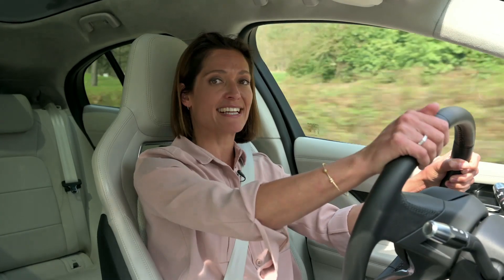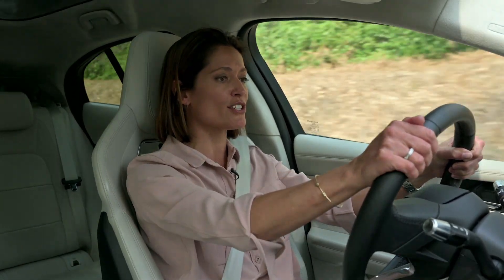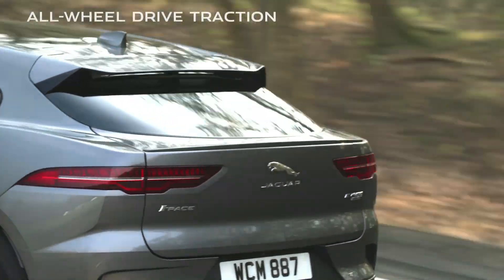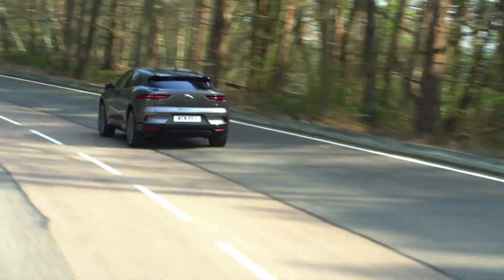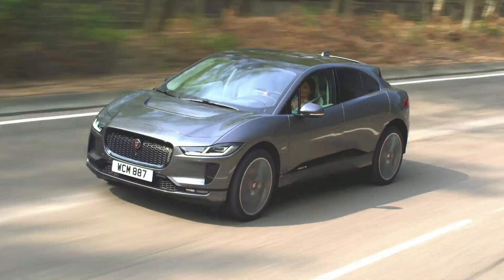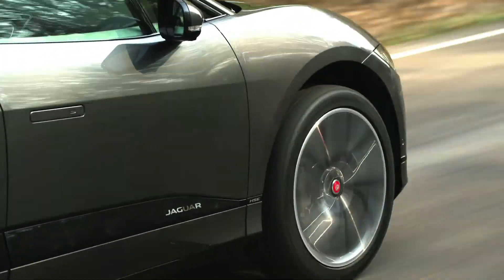This is thanks to its advanced powertrain, which features in-house developed electric motors on each axle to provide all-wheel drive traction. This feeling of instant torque and all-wheel drive traction ensure the I-PACE accelerates just like a supercar, launching it from 0 to 100 km per hour in just 4.8 seconds, or 0 to 60 miles an hour in four and a half seconds.